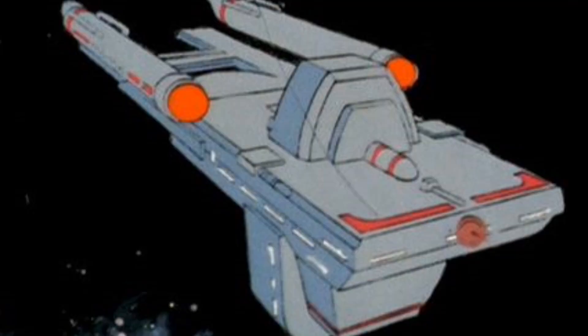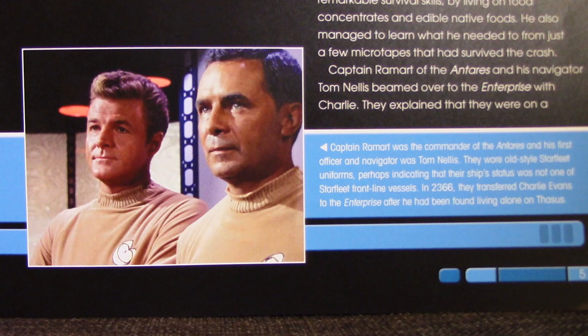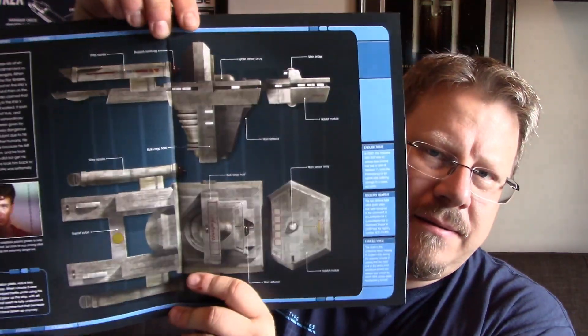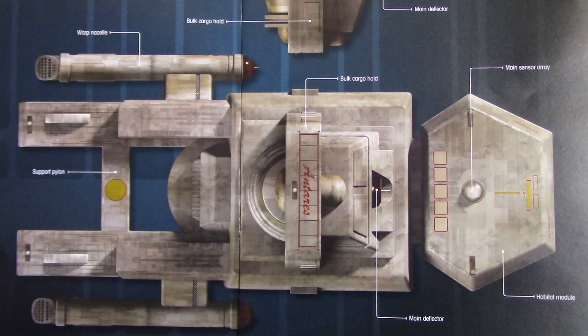They did a fantastic CG model of it for the Star Trek TOS remastered, and this is based on an animated ship design that Michael Okuda always liked. There's the Enterprise pulled up alongside the Antares, which is a cool shot. The book goes on to talk about the Antares crew wearing older uniforms — apparently because it wasn't a front-line Starfleet vessel.